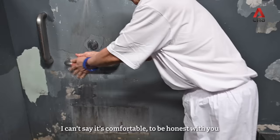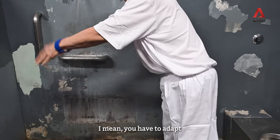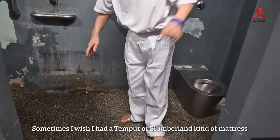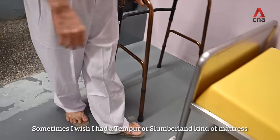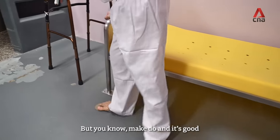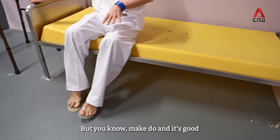I can't say comfortable, to be honest with you. You have to adapt. Sometimes I wish I had a tempur or a Slumberland kind of mattress. But you know, it's make do. It's good.